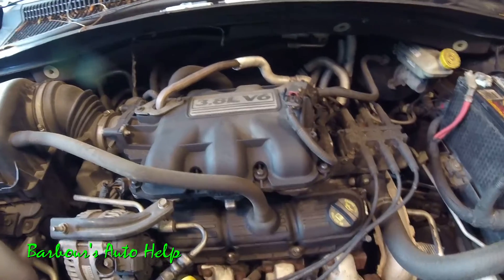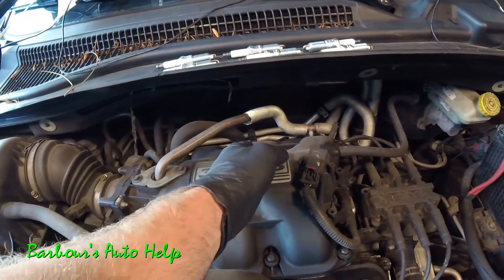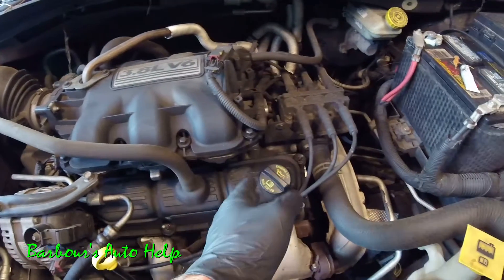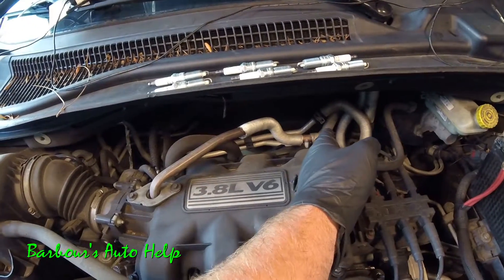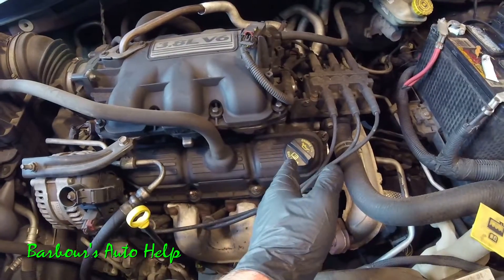The cylinder identification on this engine is 1, 3, 5, 2, 4, 6. You have the odd numbered cylinders on the back side of the engine and you have the even numbered cylinders on the front part of the engine.